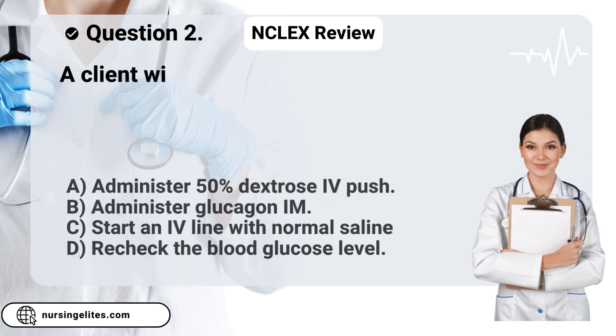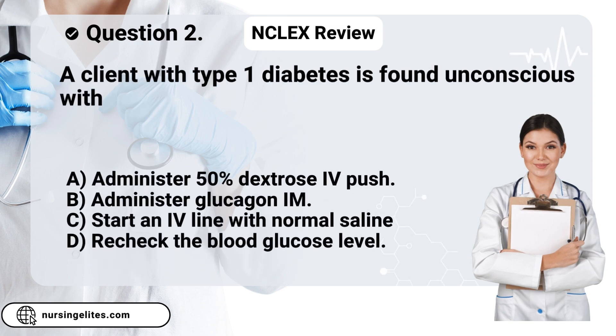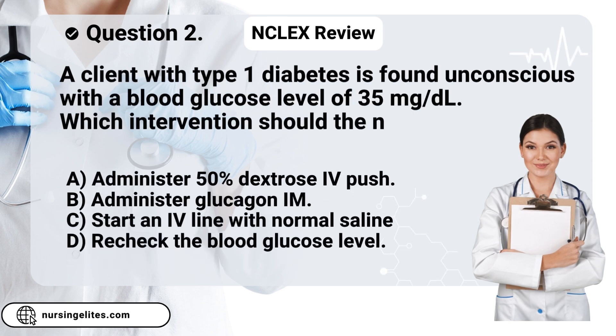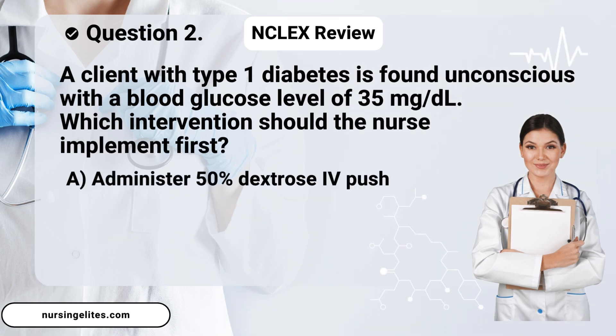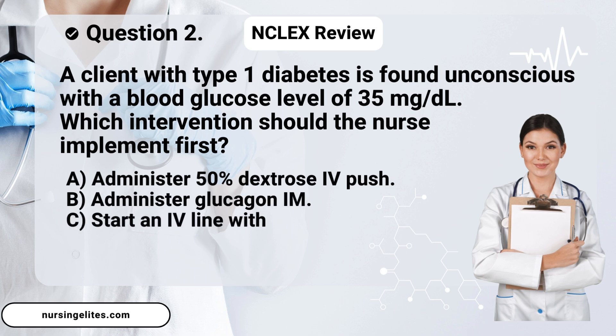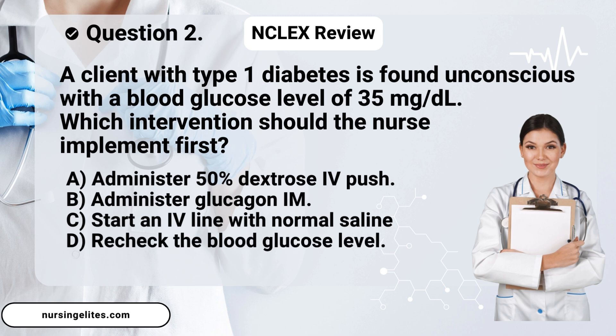Question two. A client with type one diabetes is found unconscious with a blood glucose level of 35 mg/dL. Which intervention should the nurse implement first? Is it A, administer 50% dextrose IV push; B, administer glucagon IM; C, start an IV line with normal saline; or D, recheck the blood glucose level?